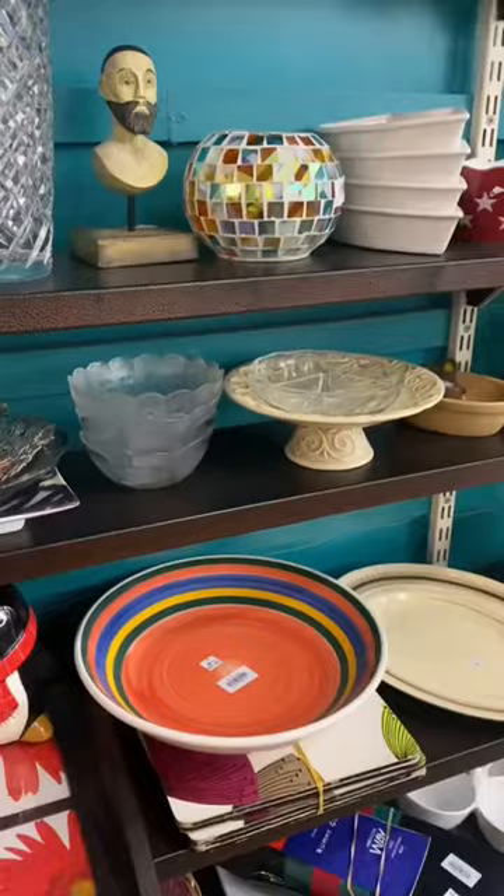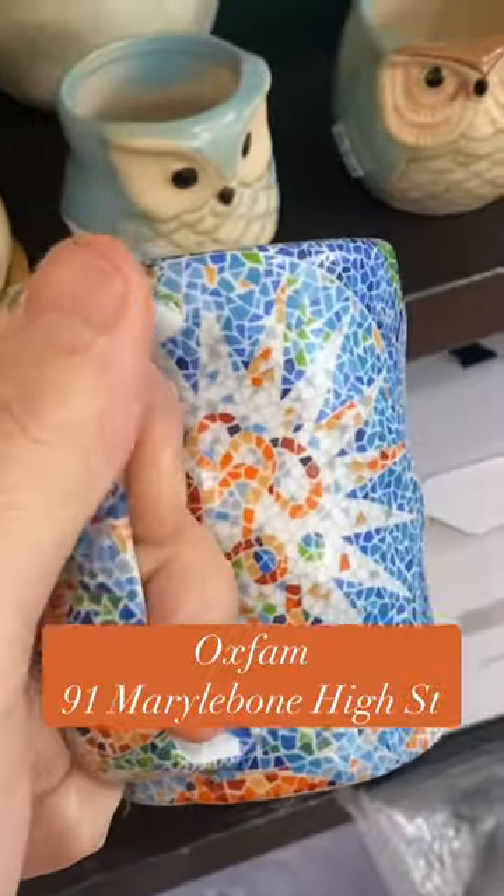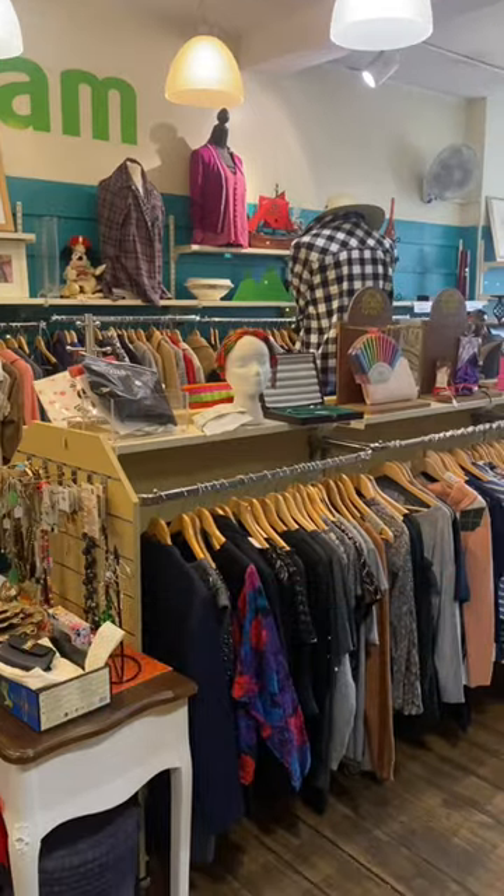Next up, we're heading to Oxfam in Marylebone. This is quite a big store. There's lots of bric-a-brac in here. This Oxfam also has a really big, well-stocked book and music section.